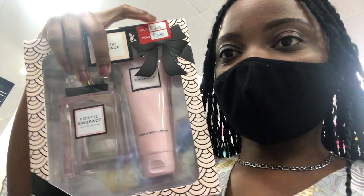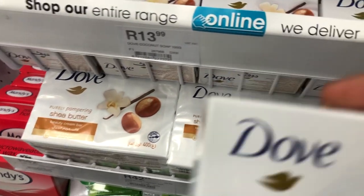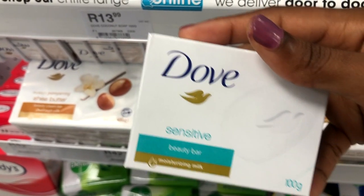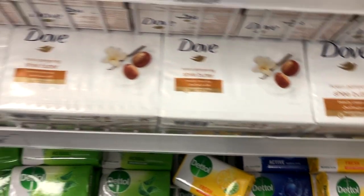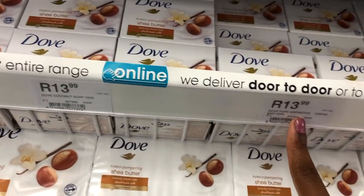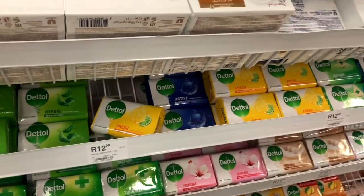I've seen a Poetic Embrace gift pack - it's got the perfume and the hand and body lotion. It was originally 300 but I can get it for 200 bucks. They've also got the shea butter bar set, a gentle exfoliating beauty cream bar, a sensitive skin bar, and the original beauty cream bar. They've got packs of four for 43 bucks and the original ones are 14 rand. I'm obsessed with this pomegranate bar - it smells really nice.